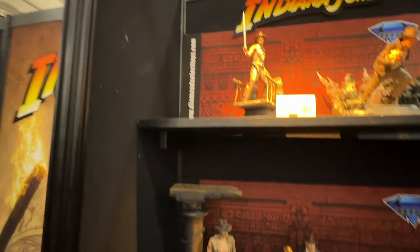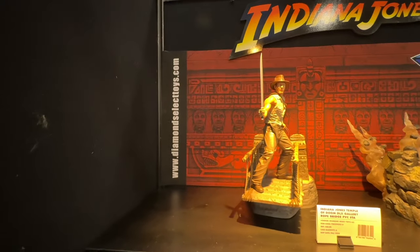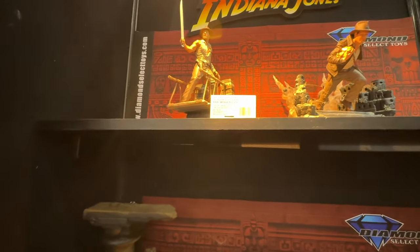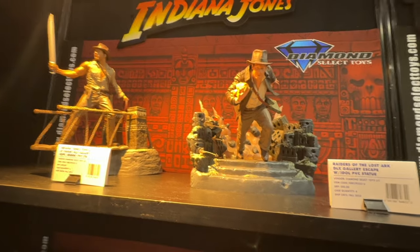Here we're looking at some 1/6 scale busts with price points right around $130 to $150. Check out Indiana Jones here — we've got some harsh lighting on him but you get the gist. This is a PVC statue diorama actually, with an $80 price point, and the same thing with this diorama here.